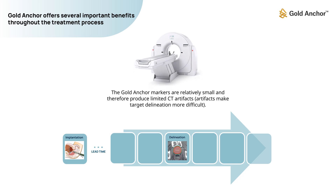The Gold Anchor markers are relatively small and therefore produce limited CT artifacts. This is important because artifacts make target delineation more difficult.